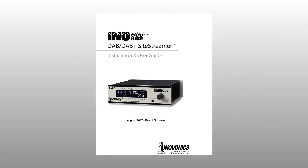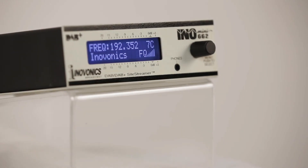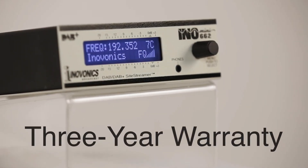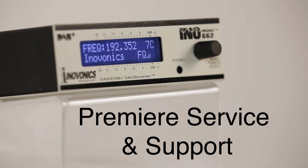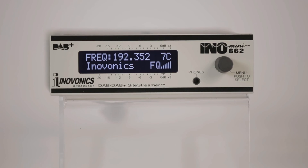Site streamers come complete with a printed installation and user guide to get you set up quickly and provide in-depth knowledge of the products. The InnoMini 662 site streamer is backed by a 3-year factory warranty and premier after-sales service. Contact your InnoVonix dealer for more information.